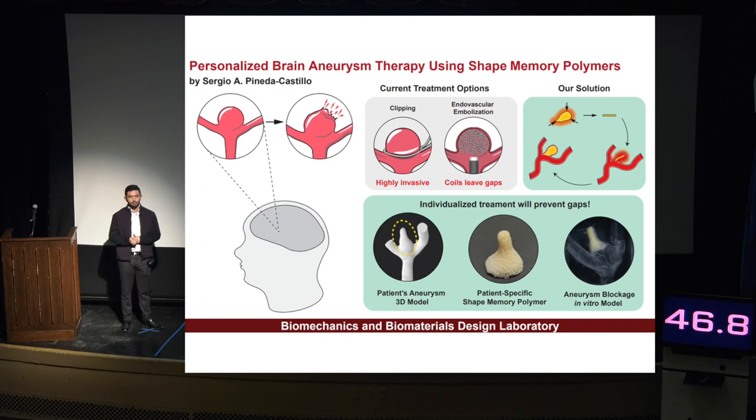Shape memory polymers have the great potential to provide 100% occlusion immediately after treatment, which will revolutionize endovascular therapy due to its properties of being individualized, much safer, and durable. Thank you very much.